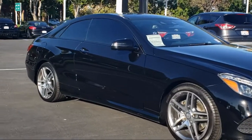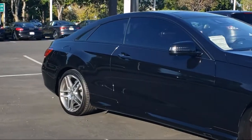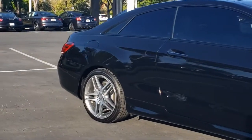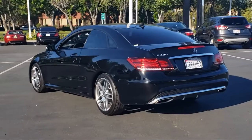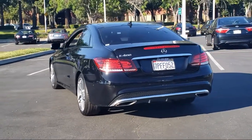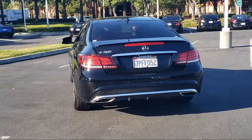Heated door mirrors, power panorama moonroof, auto dimming door mirrors, Command AM FM WB in-dash DVD and CD player, Burl walnut wood trim, auto tilt-away steering wheel, and much more.